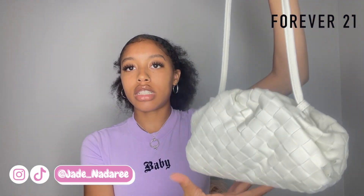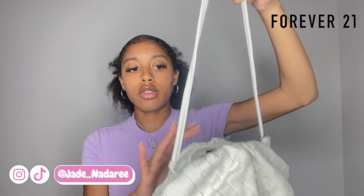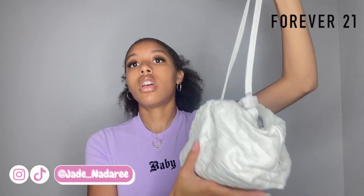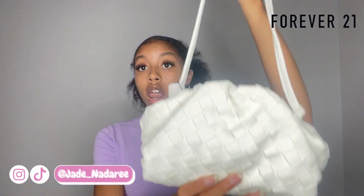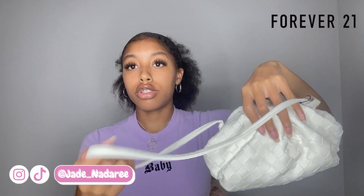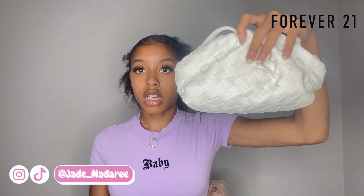Now we're going to move on to purses from Forever 21. The first purse I have is this one, which is $24. It's white. You can adjust the strap so you can make it as short or as long as you want it to be. These go with the white shoes because of the little print as well. So I got this purse to go with those and I really like it. I feel like this is more of a dressed-down type of purse, but it's still really cute. You can even hold it like this and just put the straps inside the bag — you can hold it as like a clutch.